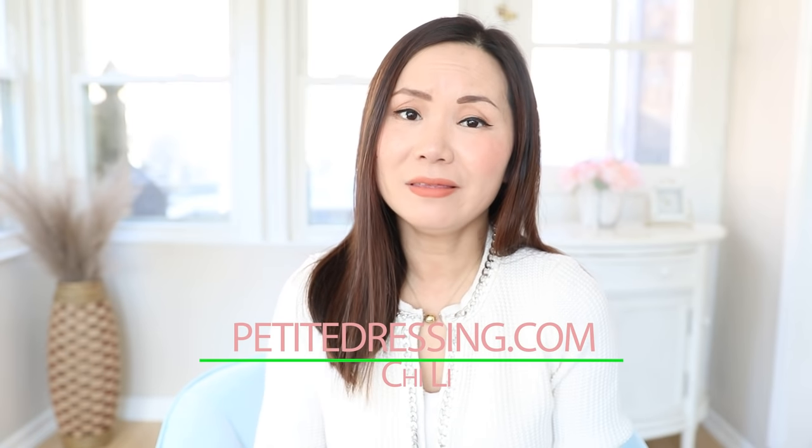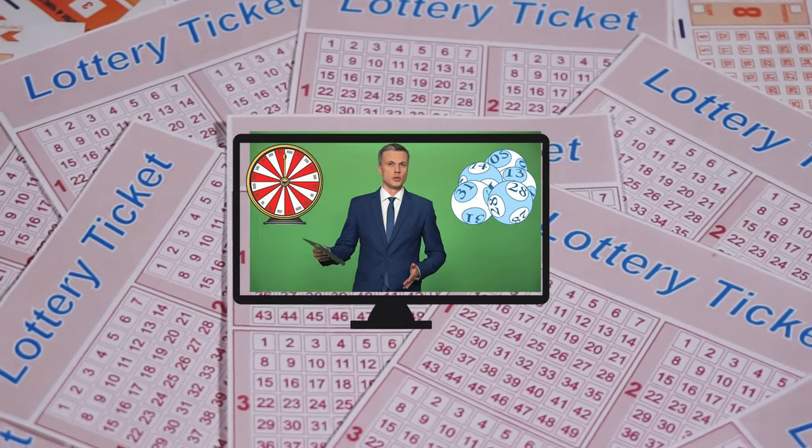So you have big breasts. To men, this means one thing. To your girlfriend, this means another. To you, you are the only one feeling frustrated because nothing ever fits you right. So today, let's look at the best clothing hacks for your big breasts.